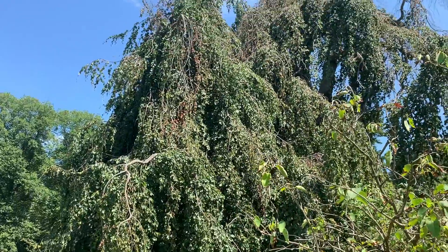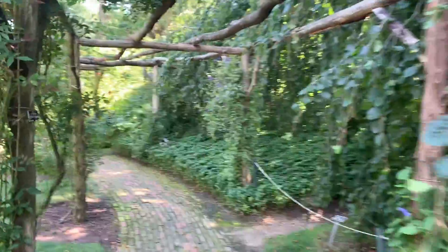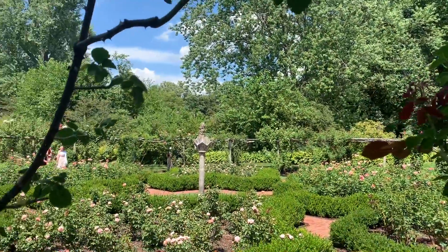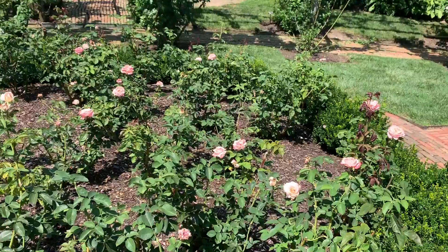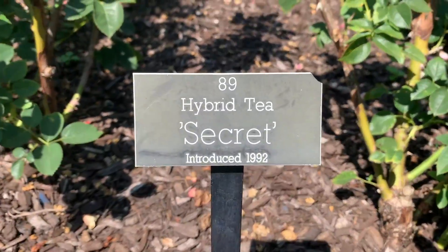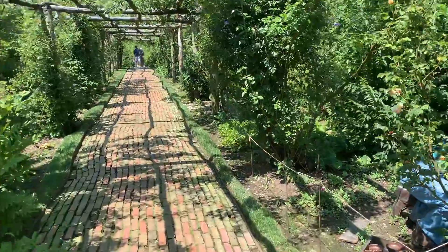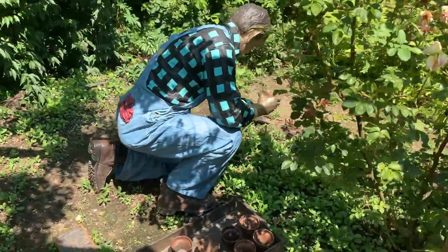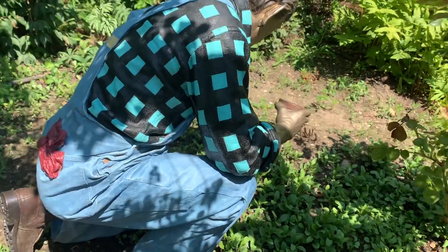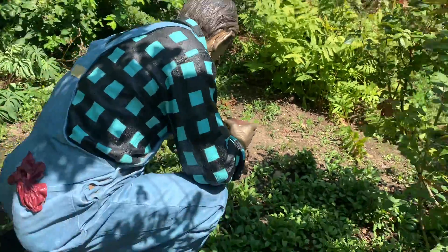It's Grandma Willow. What's so secretive? We have more statues. I think he's planting. Good job.